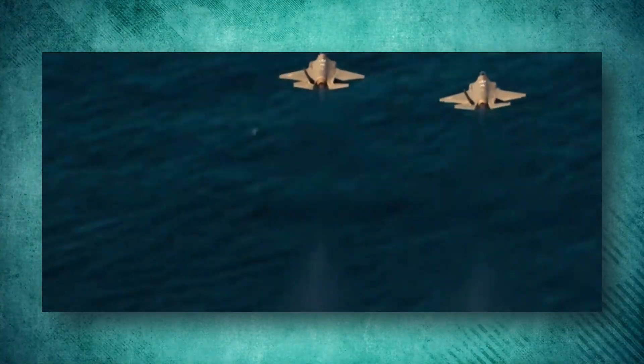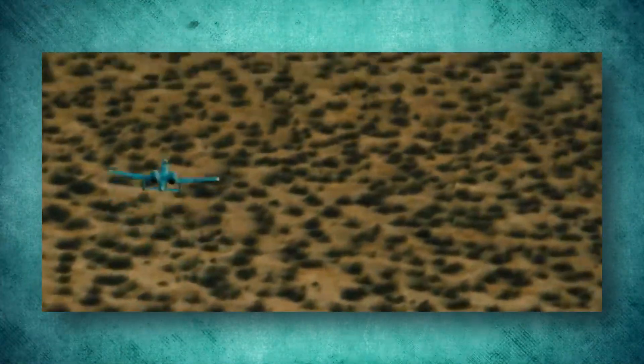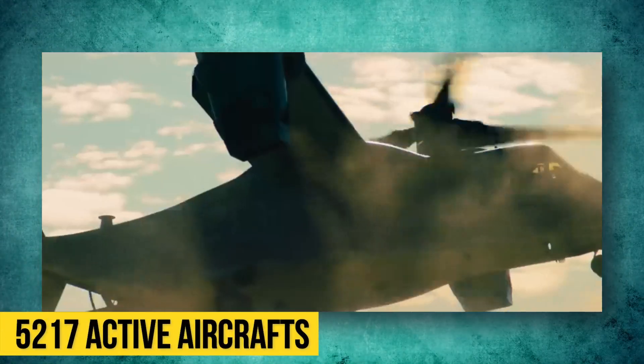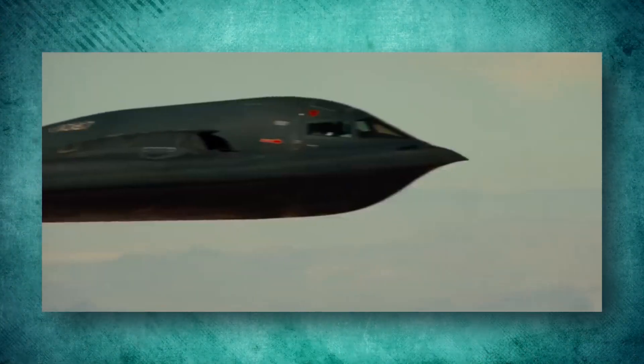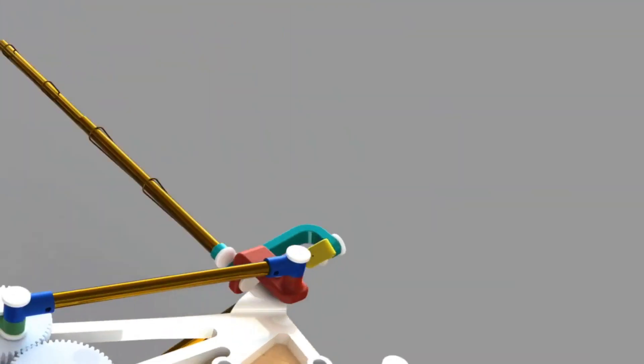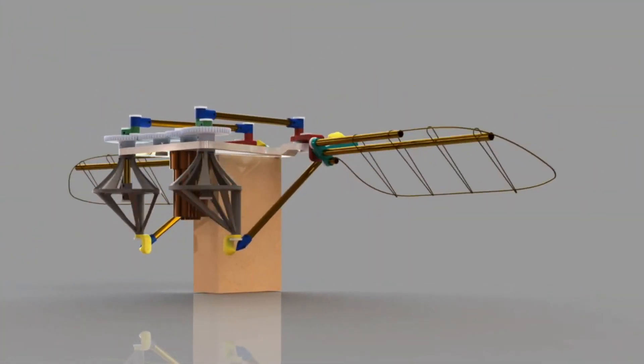The United States Air Force is undoubtedly the most powerful wing of U.S. security sectors. Apart from its 5,217 active aircrafts, which makes it the most technically advanced air fleet globally, the USAF is at it again. The news is out in the air that they are developing a bird-like micro-drone that can even flap its wings.